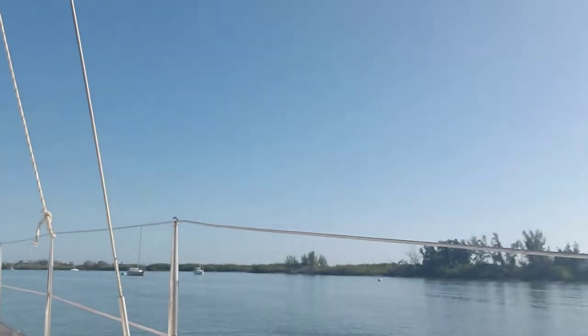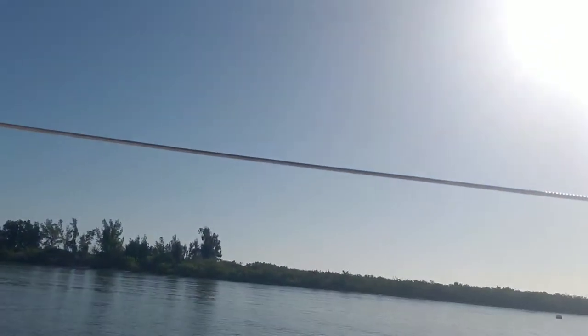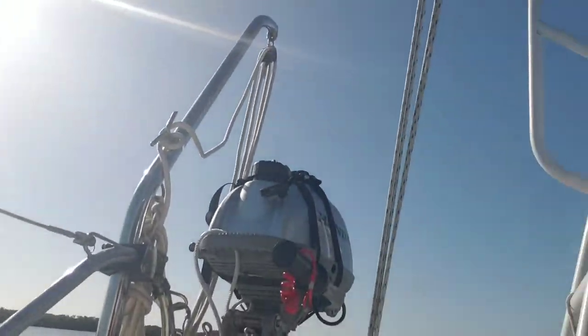I'm excited because we are going to meet the guy that we bought the boat from — Mike. We are picking him up and we're going to go sailing with him today, so that's going to be fun. I'm sure he's going to love to be back on the boat. Look how gorgeous this day is — it's going to be a good day.